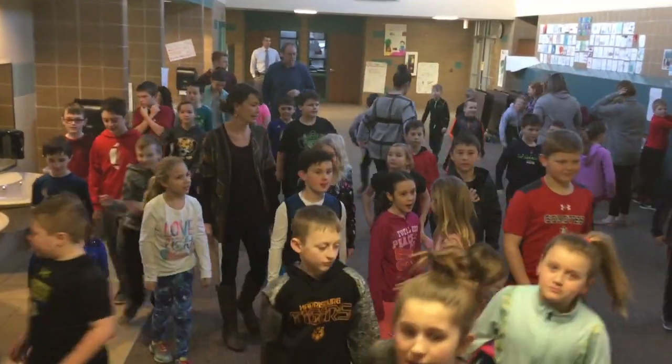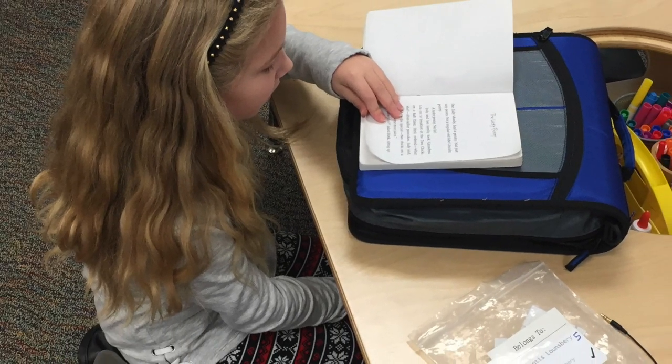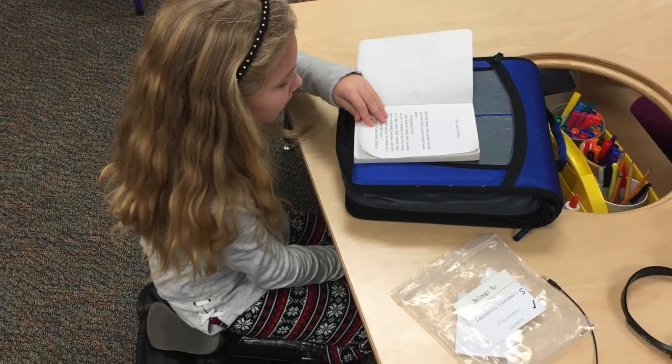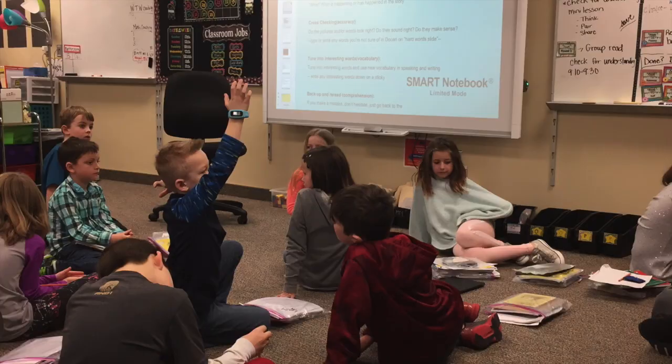After morning meeting, they head off to their reading block. Our reading block is an hour in length and is broken up into learners learning how to read and learners reading to learn. This is important because we want to work on skills that learners are ready for.